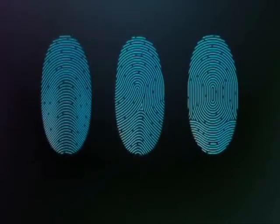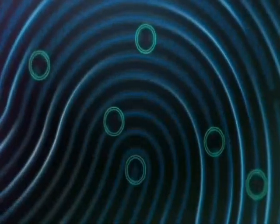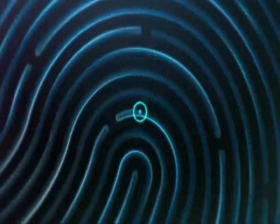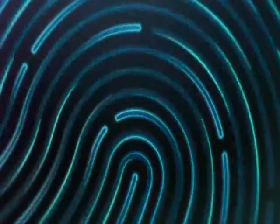It categorizes your print by one of three basic types: arch, loop, or whirl. It maps individual details in the ridges that are smaller than the human eye can see. It even inspects minor variations in ridge direction caused by pores and edge structures.